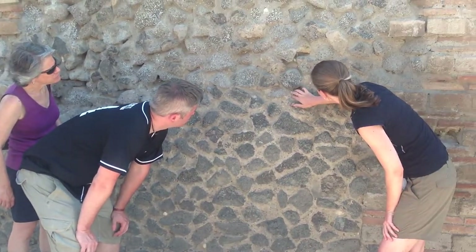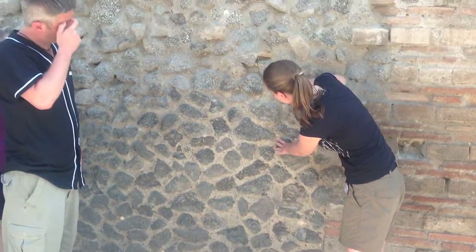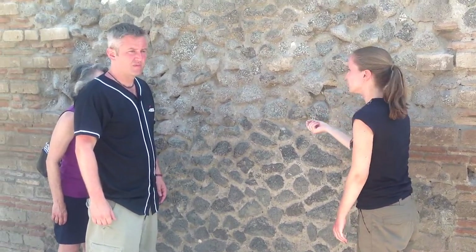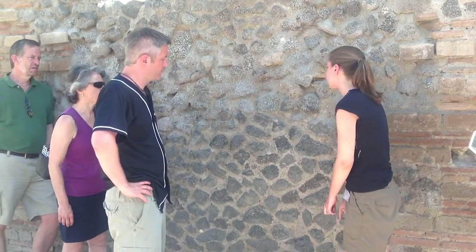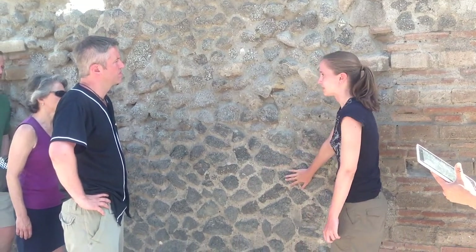As you move up and get to a certain level, it starts to change. There is sand here and down here, and the color changes. So you know that this is a different corner from this one, meaning that this was most likely built at a different time than what this one was built.